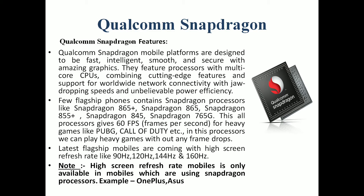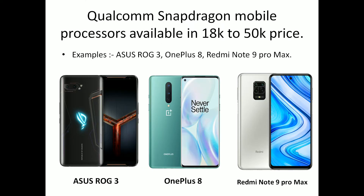The latest flagship mobile devices are providing high screen refresh rates like 90Hz, 100Hz, 120Hz, 144Hz, and 160Hz. The latest Qualcomm gaming processors are available in the 18,000 to 15,000 rupee price range. Devices like Asus ROG 3, OnePlus 8, and Redmi Note 9 Pro Max are available with these processors.